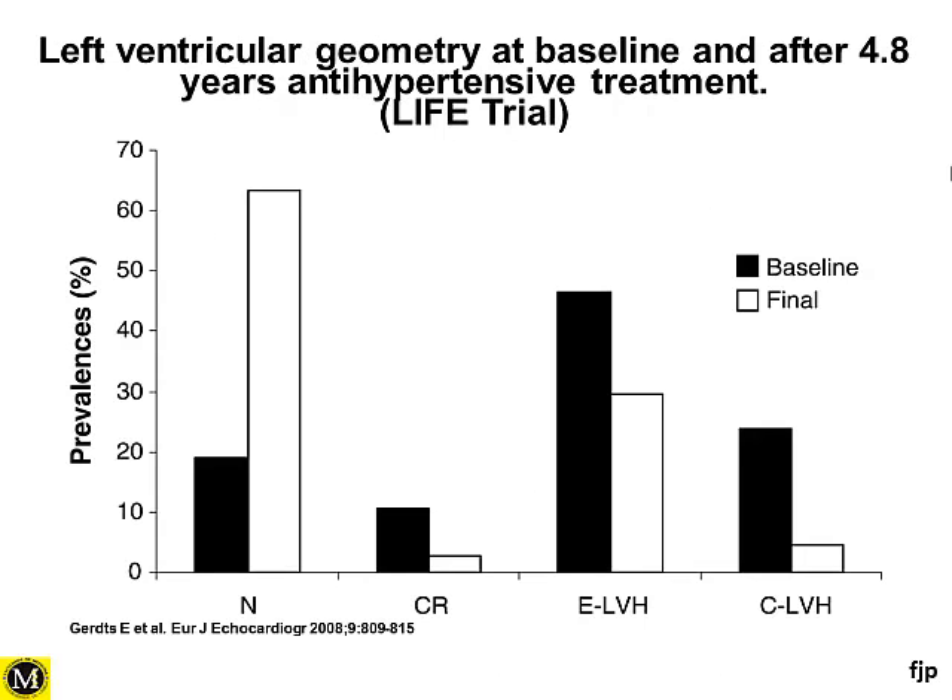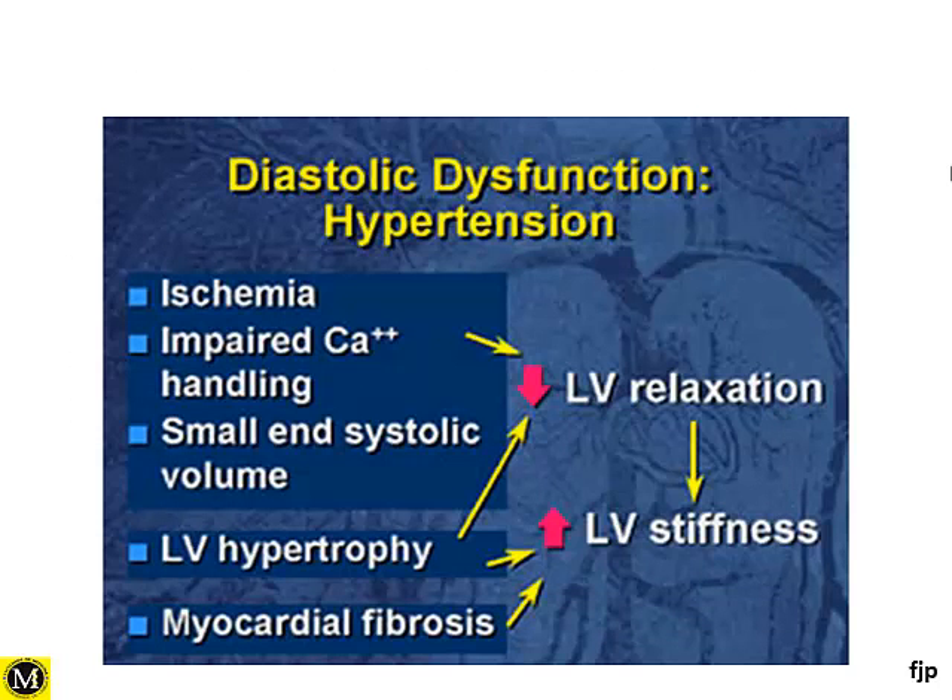Another interesting finding shown in some trials, like the LIVE trial, was that there was regression of left ventricular hypertrophy with certain types of drugs — both with renin-angiotensin inhibitors — where we can see patients who responded to treatment showing some regression in the structural abnormalities demonstrable by echo.